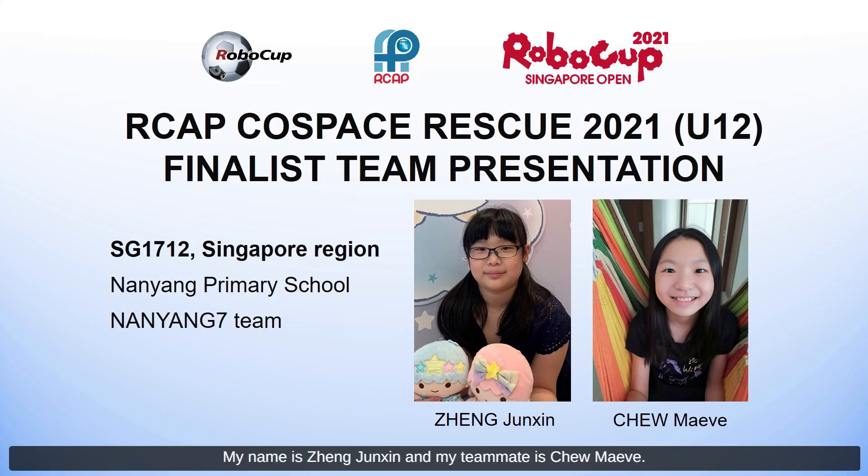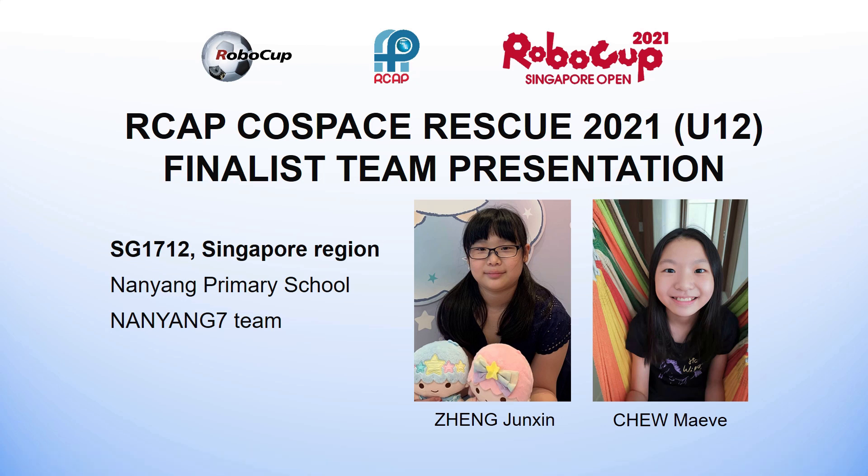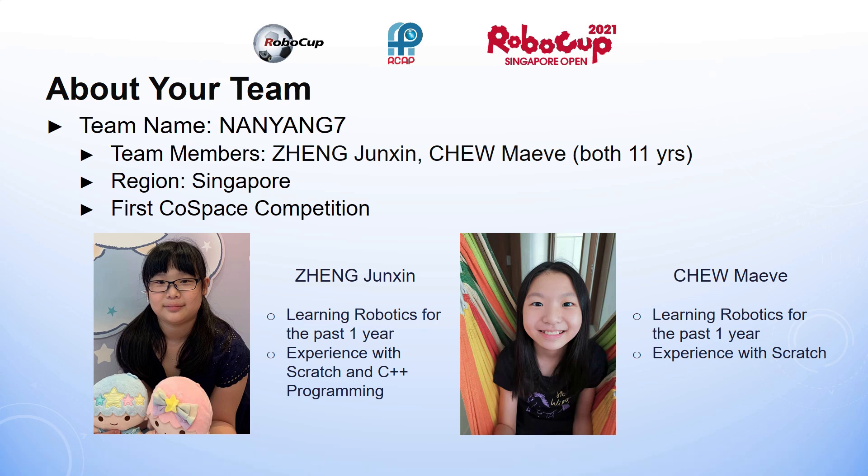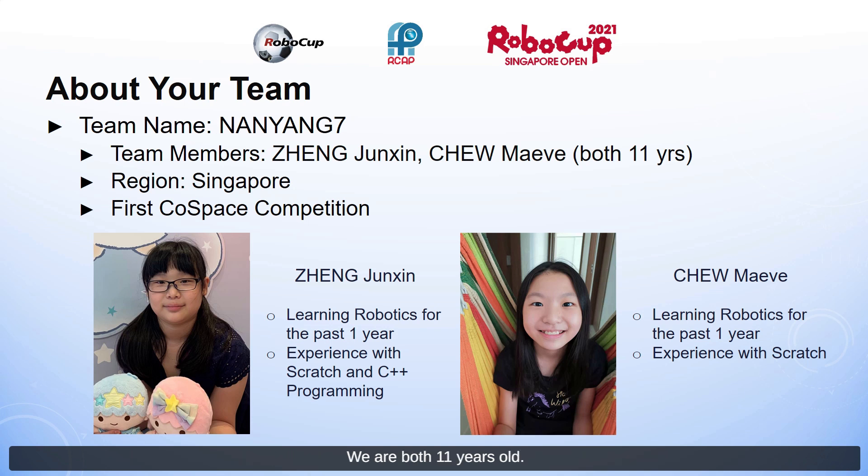Hello, my name is Eun Jun Shin and my teammate is Choo Maeve. We are part of Team Nanyang 7, or SG1712. We are from Singapore and our school is Nanyang Primary School. Our team members are Zheng Jun Shin and Choo Maeve, and we are both 11 years old. This is our first course-based competition.